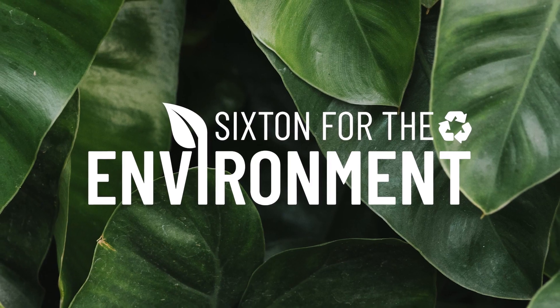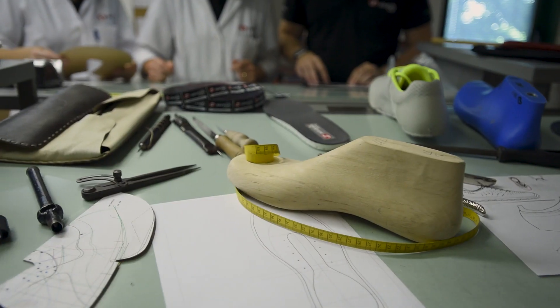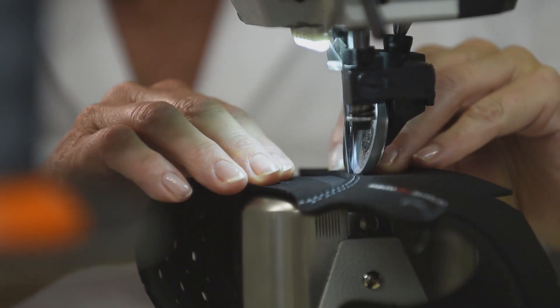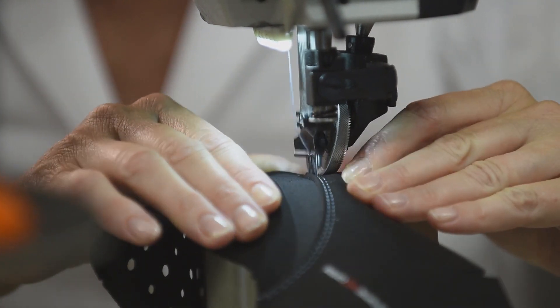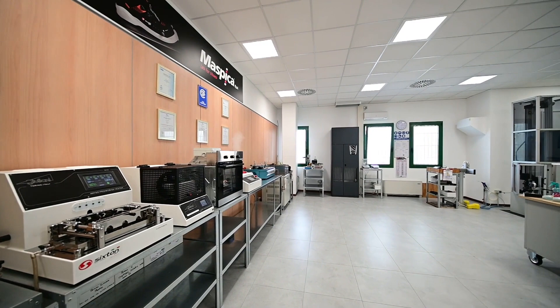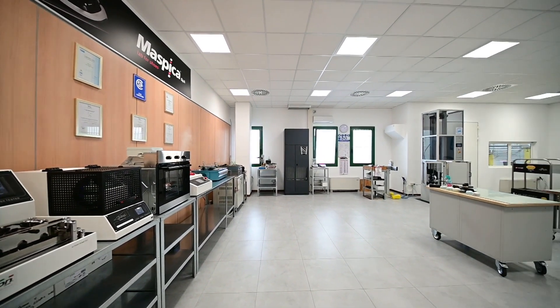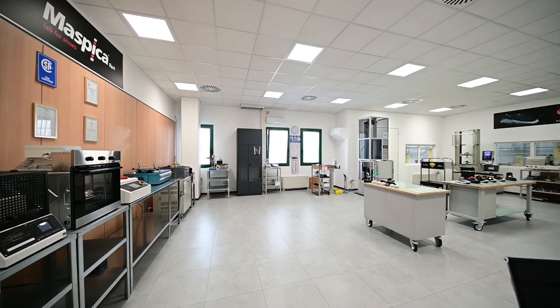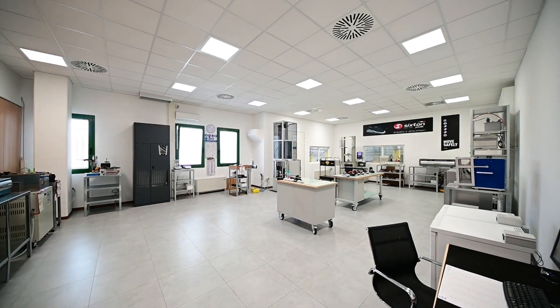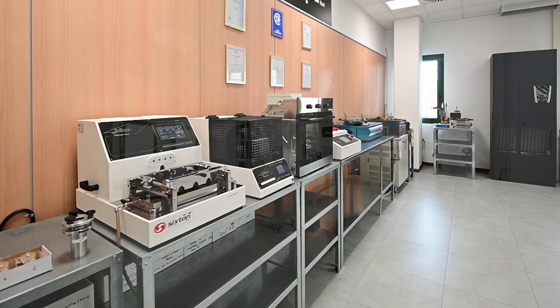Maspica invests 2% of its turnover in research and development and, as a market leader, aims at high-level production for customers that require unique and reliable footwear. Finished materials and products are tested in the Sixten Peak laboratory to meet the standards required by both the European market as well as the German DGUV 112-191 standard.